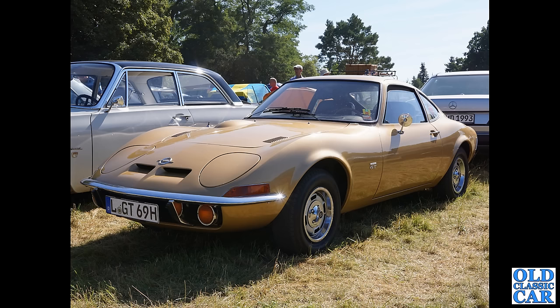Back to classic Opels and another beautiful shot of the Opel GT. Clearly Oliver likes very similar cars to me — I would have photographed all these myself had I been to this particular show. That's a lovely looking car.